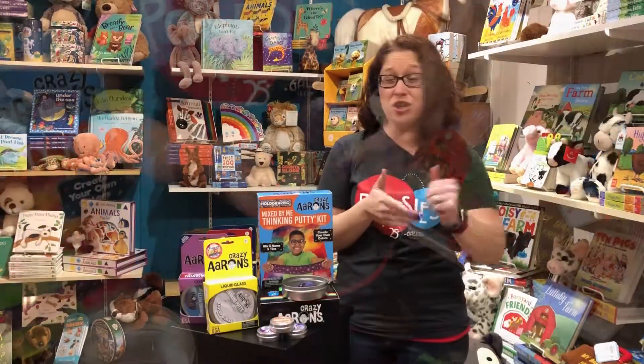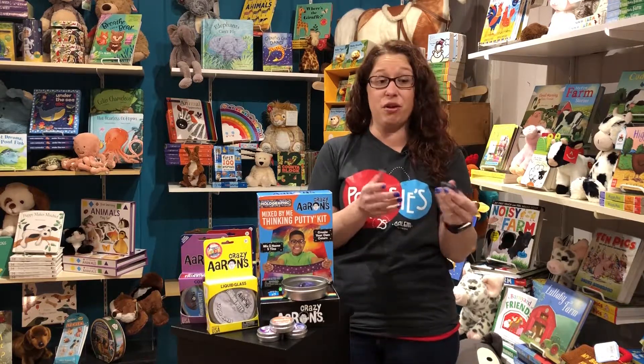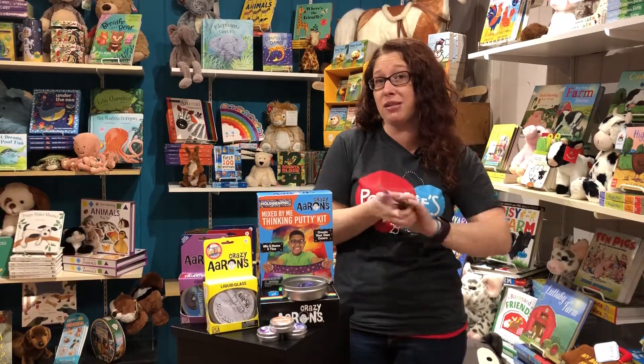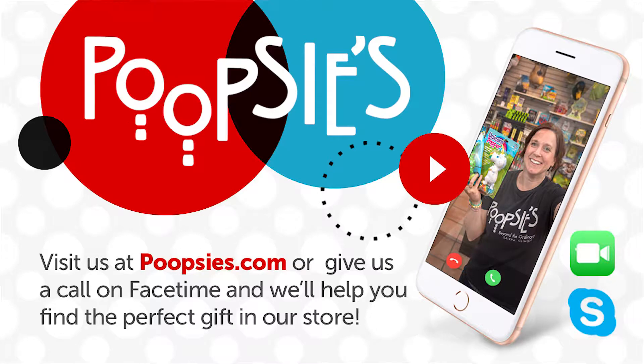It's just a nice stress relief. You can use it while you're trying to make your Christmas list or your birthday list, or you can just kind of play with it. That's what we tend to do here — we wander around with it and bounce it and play. You can find this on Poopsies.com, visit us in the store, or call us on FaceTime.